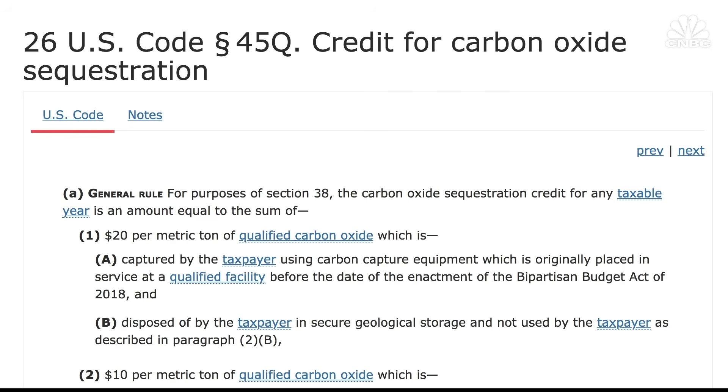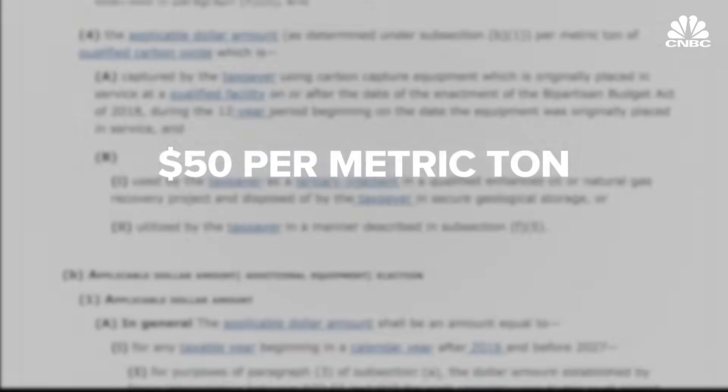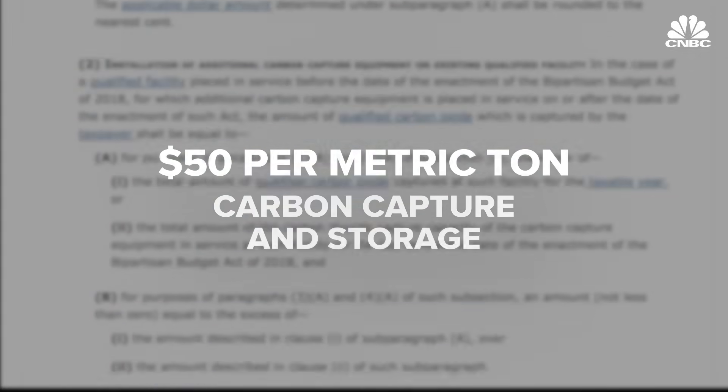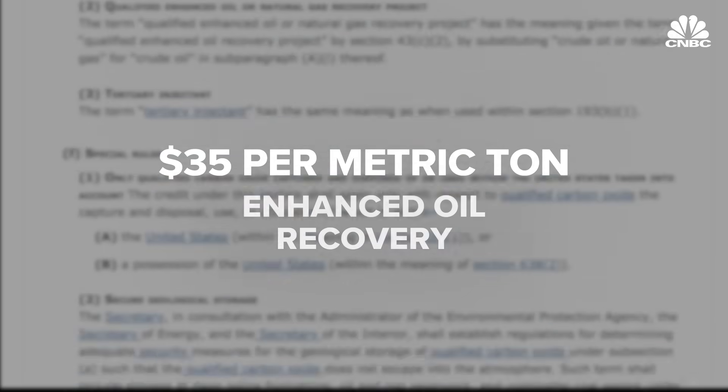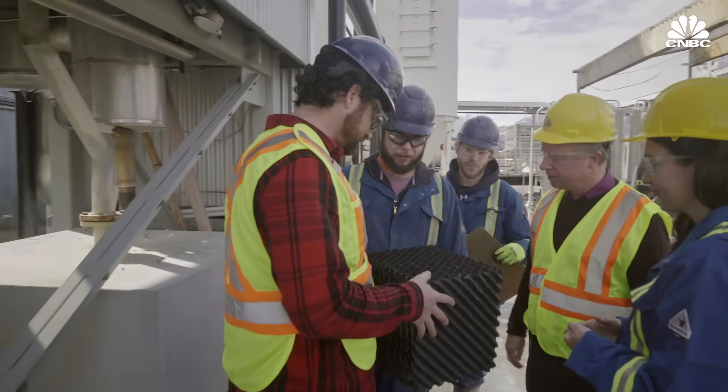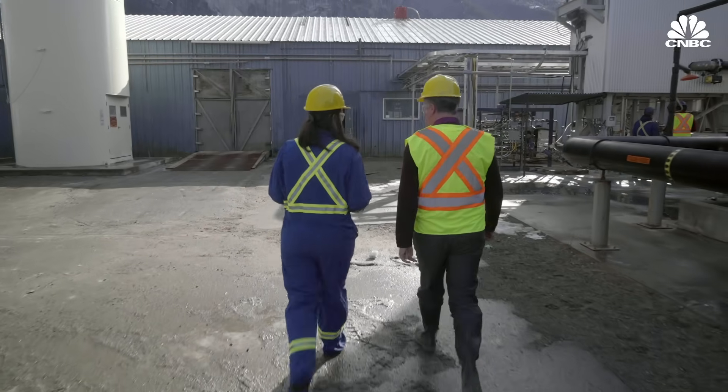US federal tax regulations passed last year do provide a $50 per ton credit for capturing and sequestering CO2, and a $35 per ton credit for using captured carbon dioxide in enhanced oil recovery. But experts say the US is still falling short.